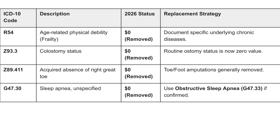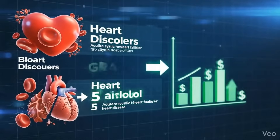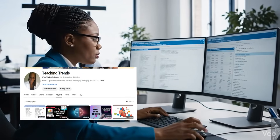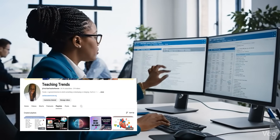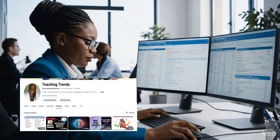So who are the winners in all of this? How do we win with the new risk adjustment model? In 2026, specificity is the key to accurate and maximum reimbursement. Accuracy and specificity are key. My name is Teaching Trends — until next time, take care.